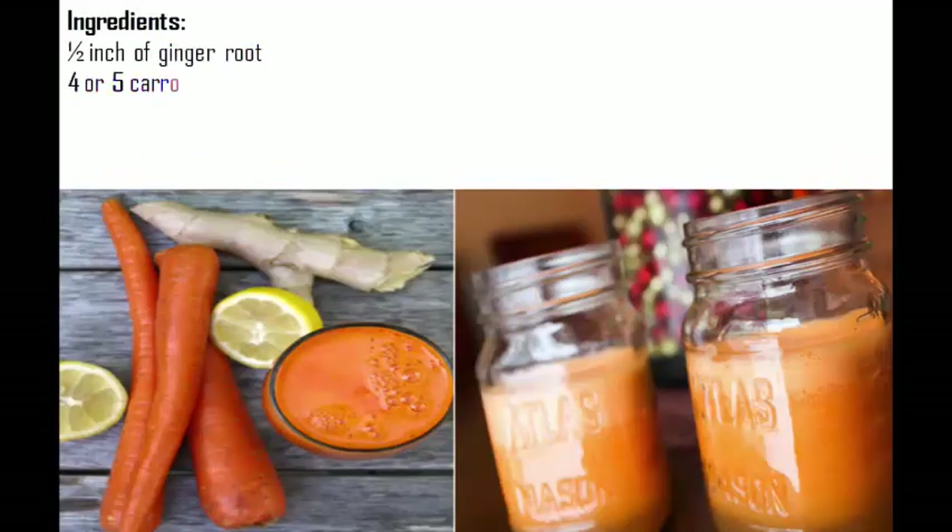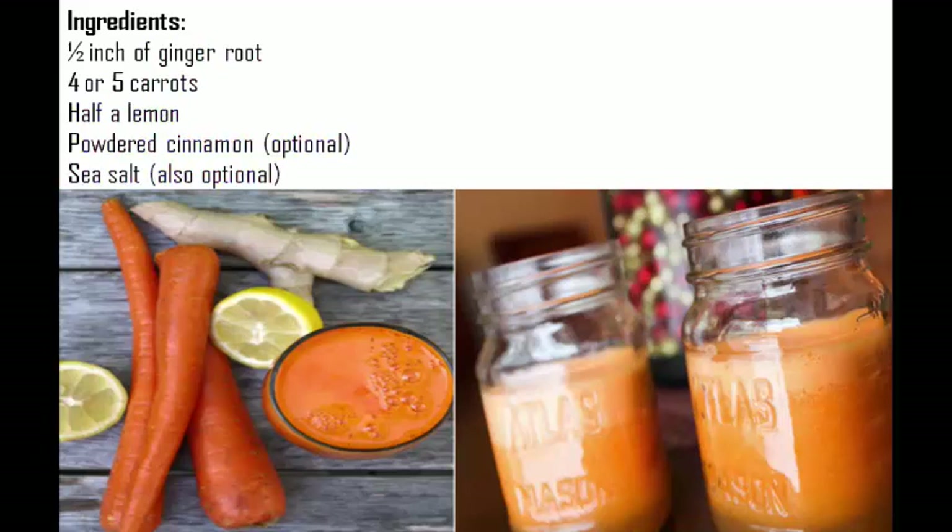Ingredients: 1½ inch of ginger root, 4 or 5 carrots, half a lemon, powdered cinnamon (optional), and sea salt (also optional).